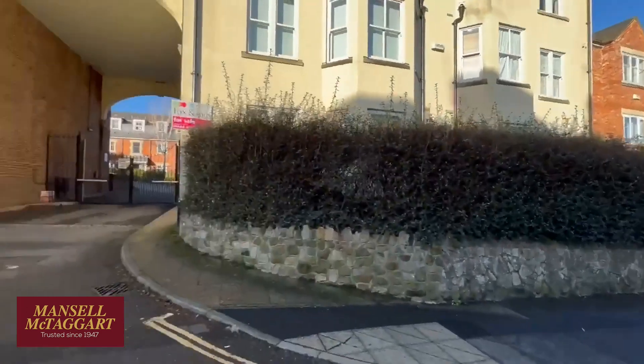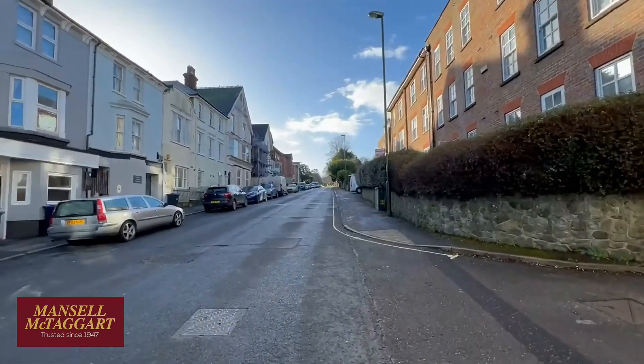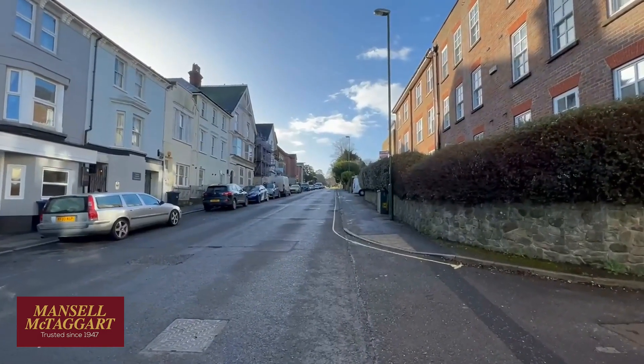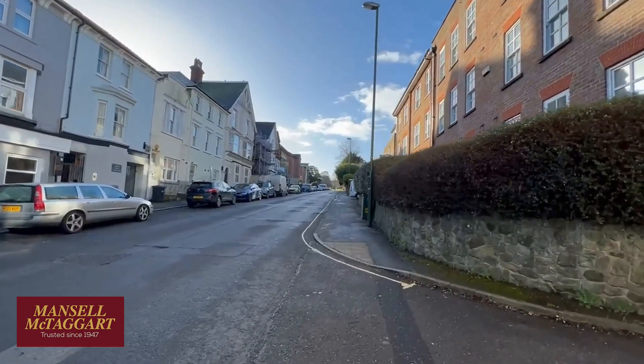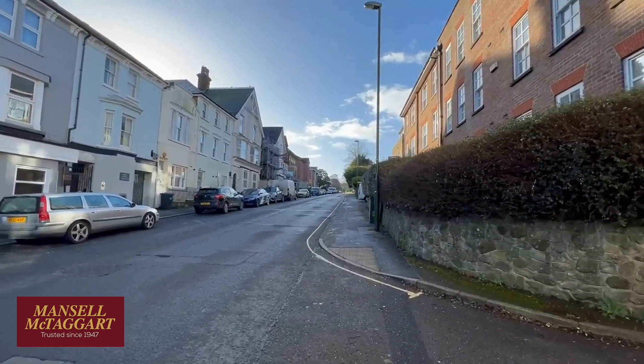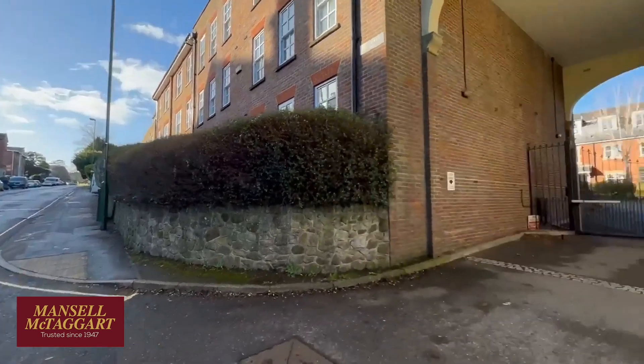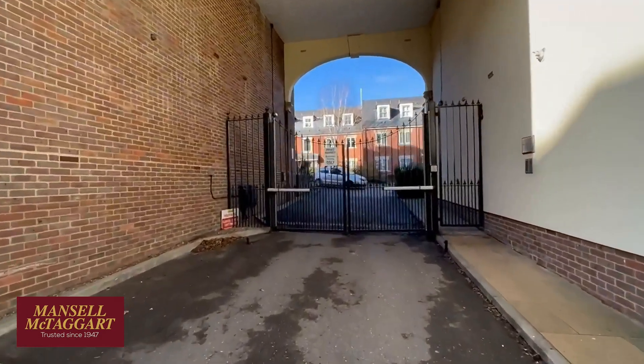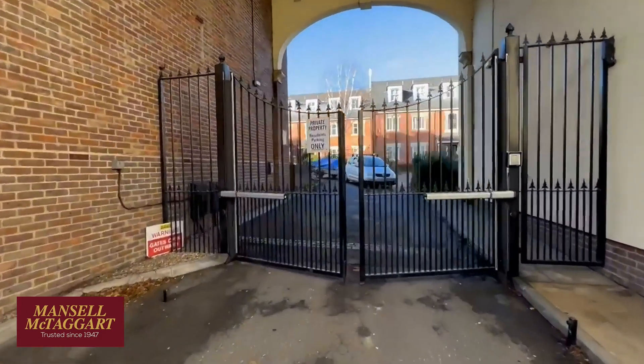Just beyond that you've got Sainsbury's and Waitrose and the Leisure Centre, and if I walk in a southerly direction up Boltrow Road you're up in the Broadway and Town Centre where all the restaurants, cafes and shops are in minutes, so it's great. We're also very close to several schools, lots of parks, and the Leisure Centre is literally just over the back of us.